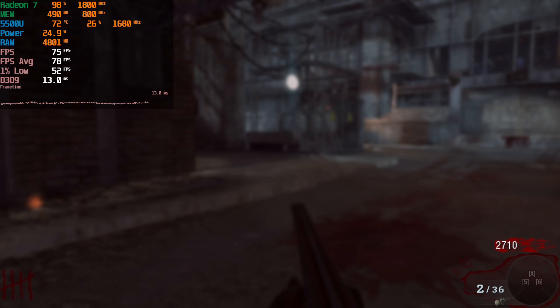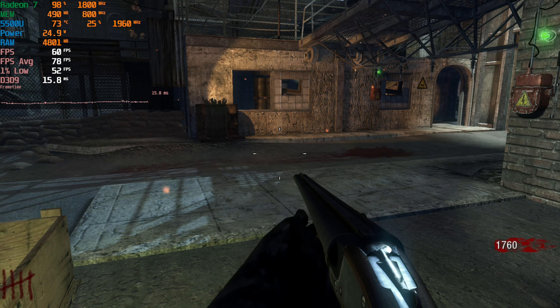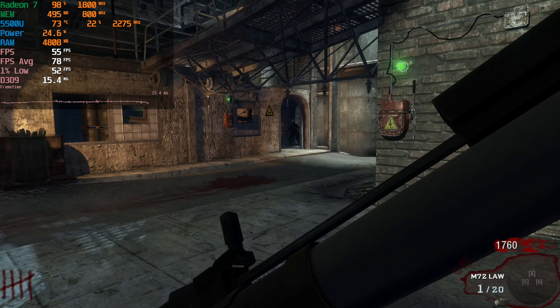The difference between this and setting everything to the maximum manually is going to be so negligible that I guarantee you, while playing the game, you're not even going to notice the difference. So I would just stick to 1080p.